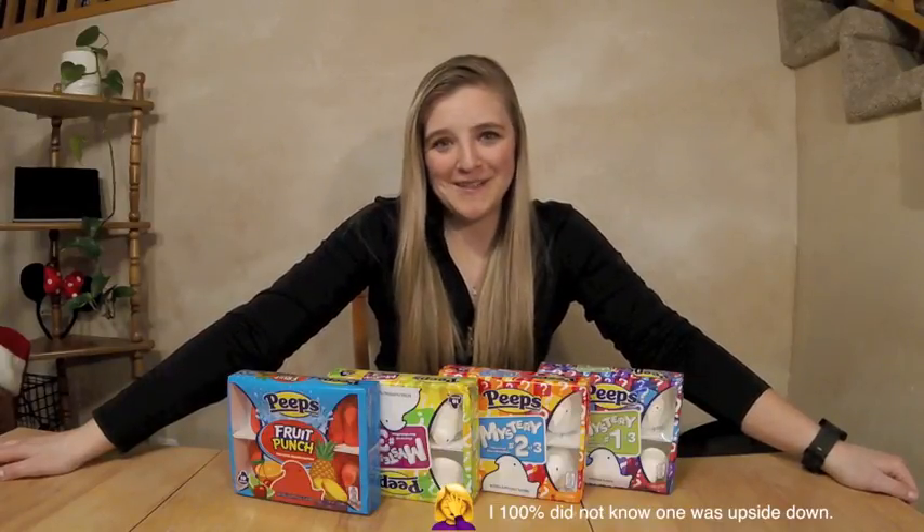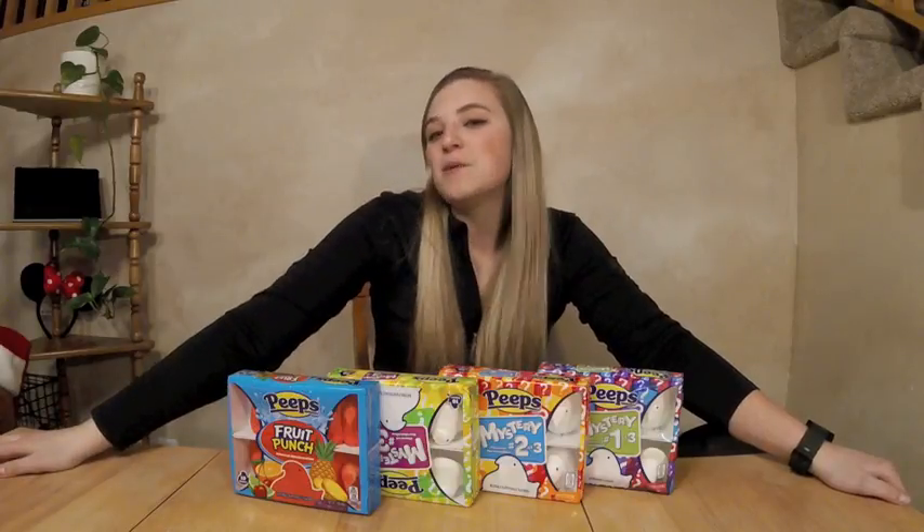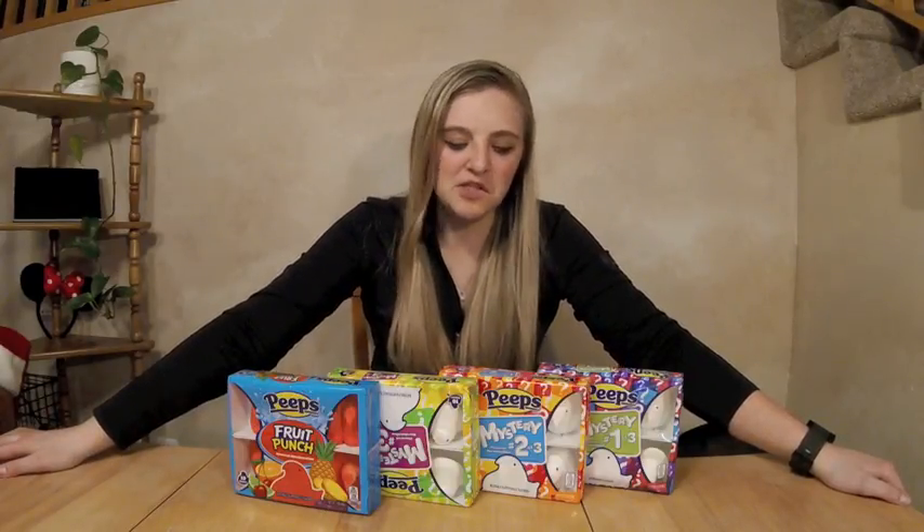Hey, it's Abby. I think it's pretty self-explanatory what is going to be going on in this video. Easter is just around the corner and I love Peeps. I know I'm one of the crazy people who really likes them, but honestly the people who don't like them seem crazy to me. They're just marshmallows covered in delicious, sometimes flavored sugar.